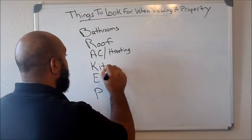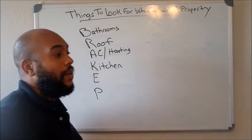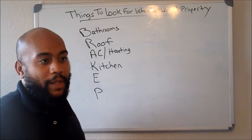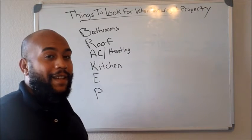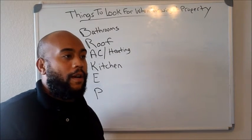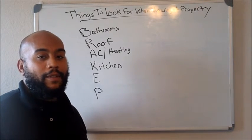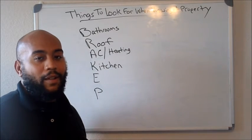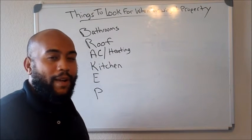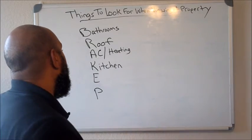K stands for kitchen. This is the main thing — the main seller of a house — because all genders really love the kitchen and love to see a beautiful kitchen. If it's outdated, definitely put that down because it's a big-time negotiating tool. You want to talk about updating everything with stainless steel appliances or black appliances, updating the counters with granite or however you want to do it, backsplashes — the whole nine. The kitchen is definitely a great negotiating tool.